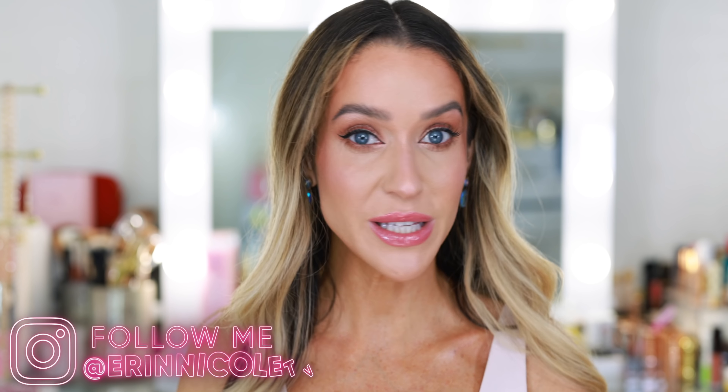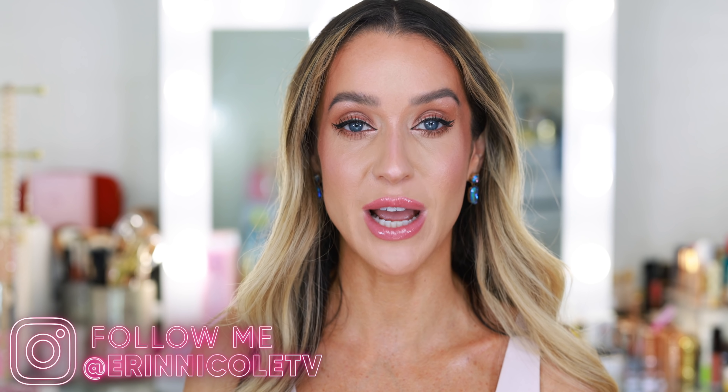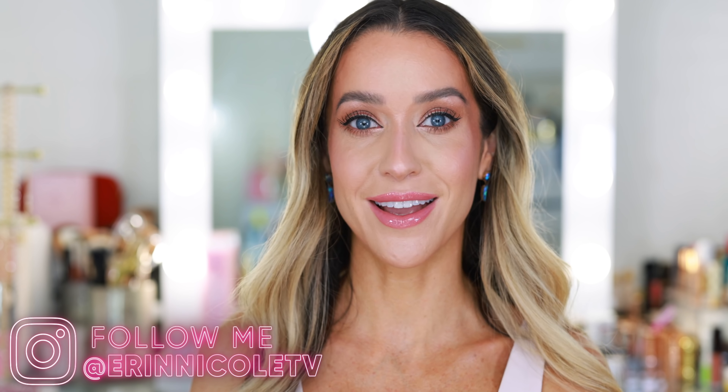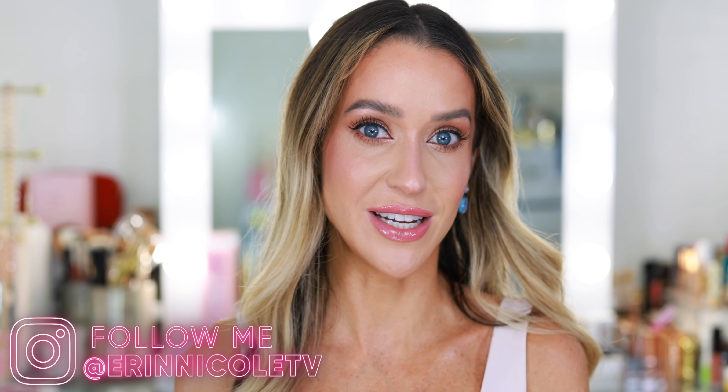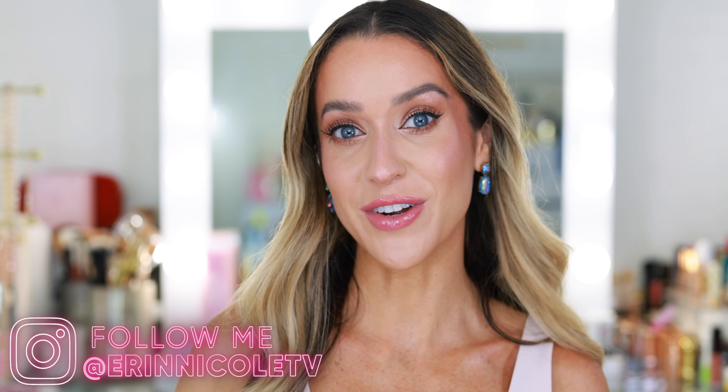So hopefully you enjoyed it. If you'd like to give it a thumbs up, leave me your comments and questions down below. If you have any clean beauty suggestions, please leave them in the comment section — I would love to read through them. As always, I will be linking everything mentioned — everything on my face will be down below in the description box for your convenience. For more videos like this, don't forget to subscribe and hit the notification bell.